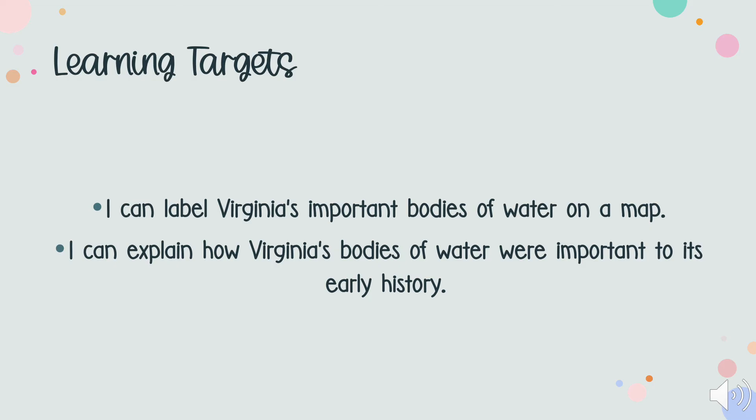All right, y'all, let's check in and see how you're doing. If given a map, can you label the bodies of water that we talked about? Can you explain how these bodies of water were important to the success of the colonies? If so, you are ready to move on. If not, feel free to rewatch part or all of this video. You can also use this lesson as reference material to come back to as you practice.